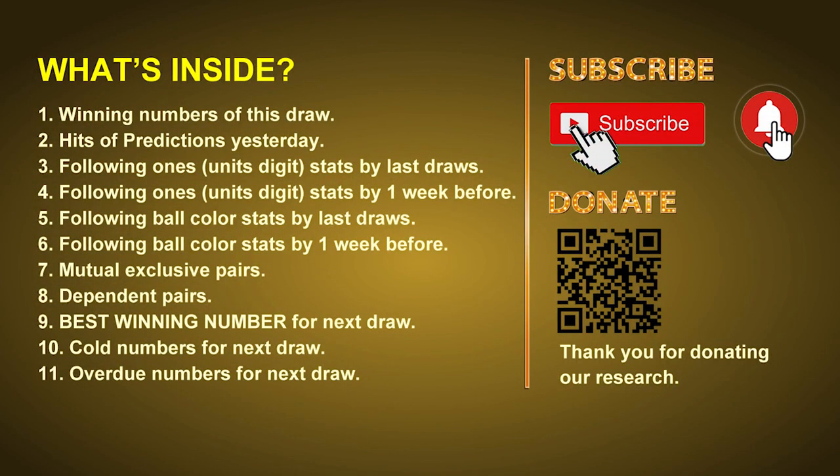Good afternoon my friends, welcome to UK 49's Lunchtime Club, where we share statistics and probability of UK 49's lunchtime winning numbers and maybe give you some inspiration for numbers of the next draw. Please like, share, and subscribe to our channel if you like it. In this video we will tell you the draw result today, review hits of predictions we made yesterday, then do some math to find out the best ball color and best winning numbers for the next draw, as well as tips on mutual exclusive pairs, dependent pairs, cold numbers, and overdue numbers.